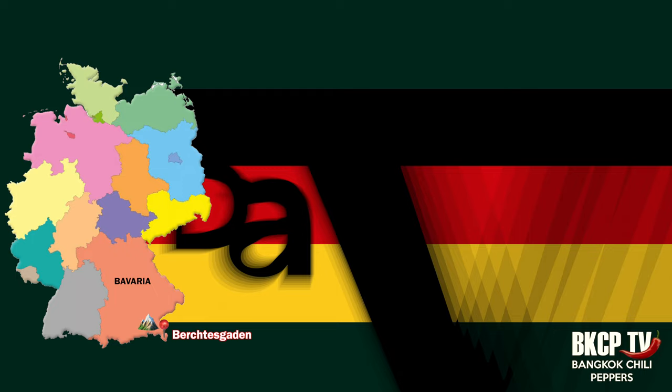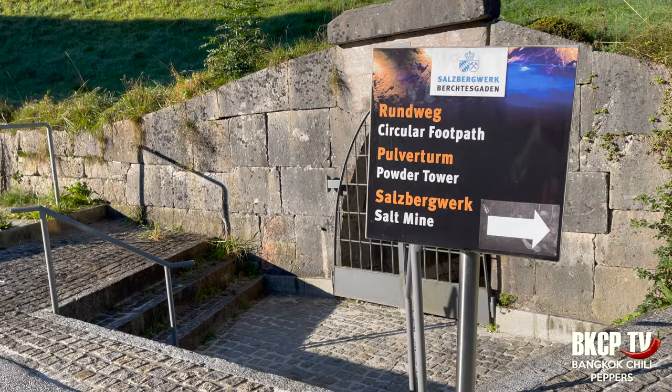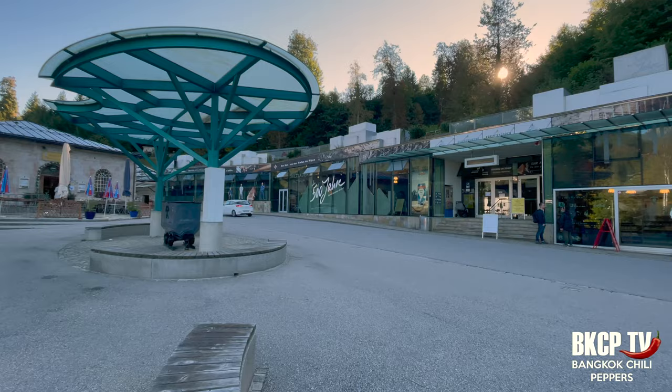A new day just started. It's so nice to wake up with this view of the Watzmann mountain. If you want to climb it, the best period is June through September. The economy of this region was based on salt for centuries — visit the salt mine to discover more. It started operating in 1517.